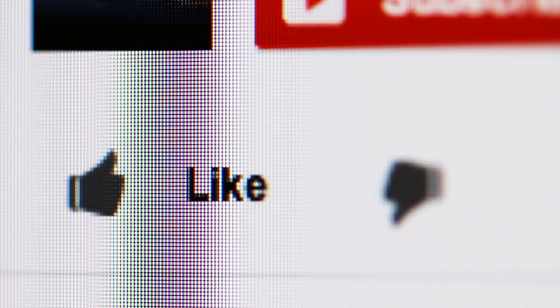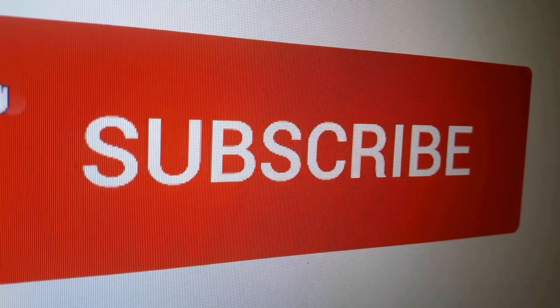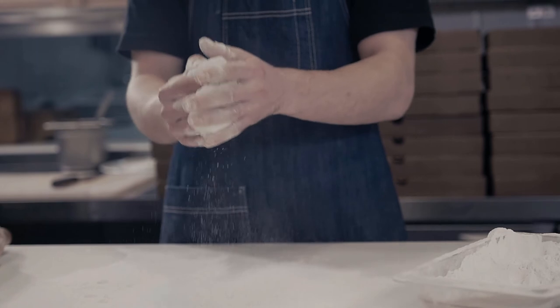Thanks for watching. Did this video help you find what you were looking for? Click the like button or let us know in the comments below. And to stay updated on all the latest in home and kitchen products, remember to click the subscribe button now. We also thought that you might like these other home and kitchen videos.